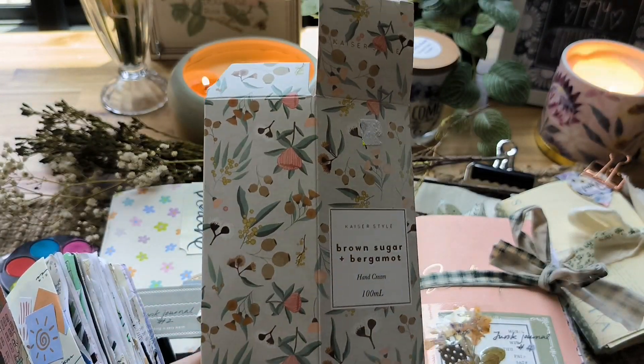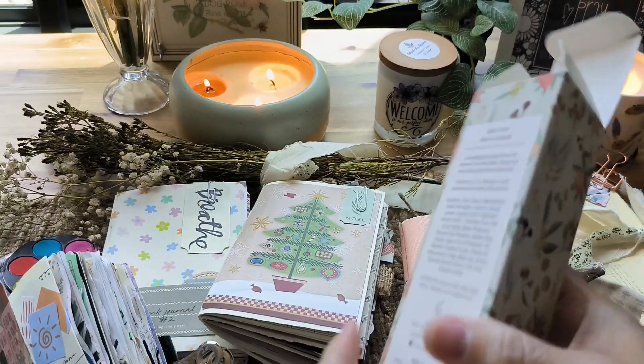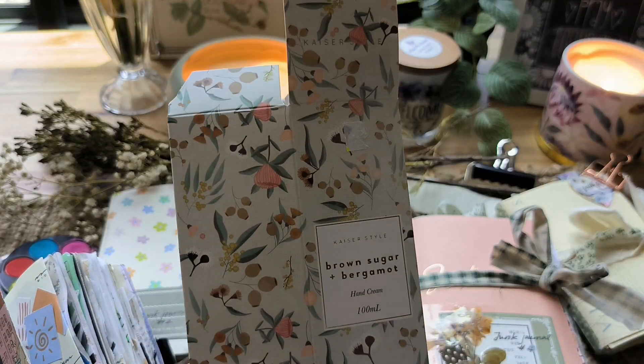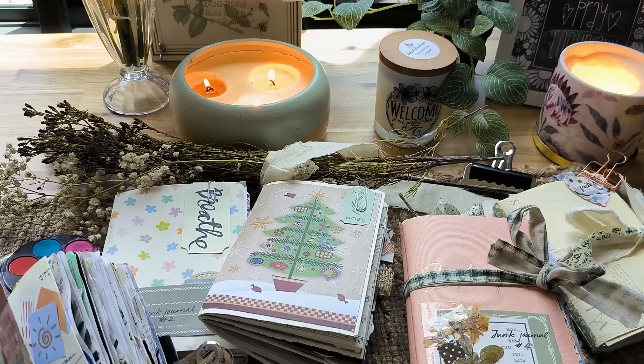Another example I wanted to show you is this hand cream which I bought a few days ago. This is the packaging, and I'm thinking, hmm, that will definitely end up in my journal. So in a nutshell, that is what junk journaling is — recycling and upcycling.